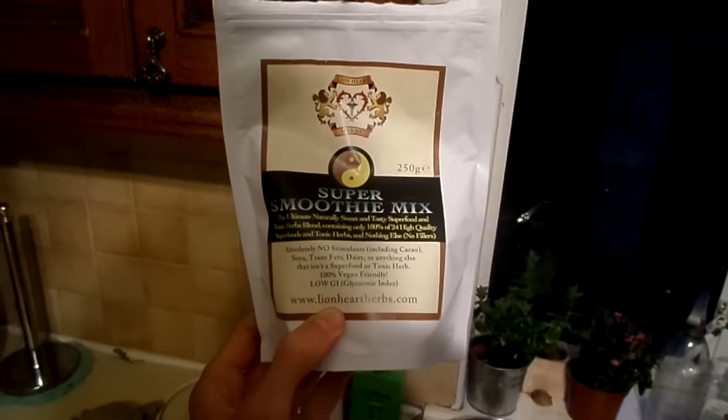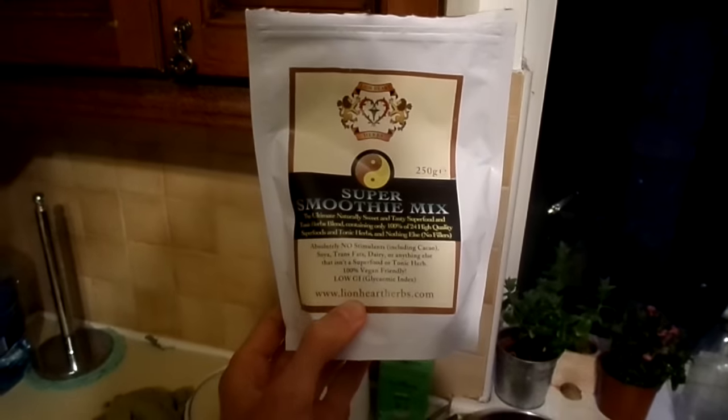It's an ultimate, naturally sweet and tasty superfood and tonic herbs blend containing 24 high quality superfoods and tonic herbs, and nothing else — no fillers, no cacao, no stimulants, no dairy, no trans fats, no soy. It's 100% vegan and low GI (glycemic index).